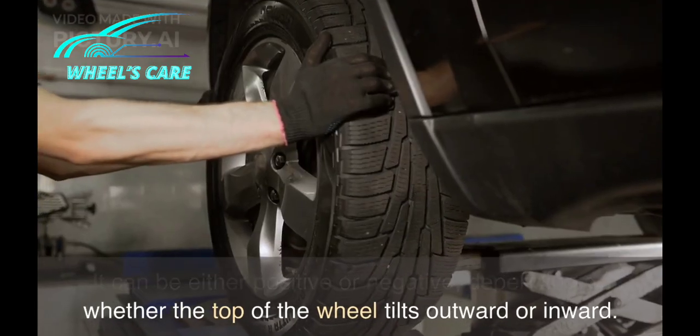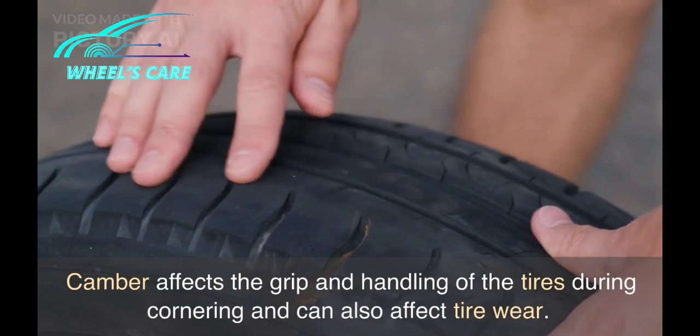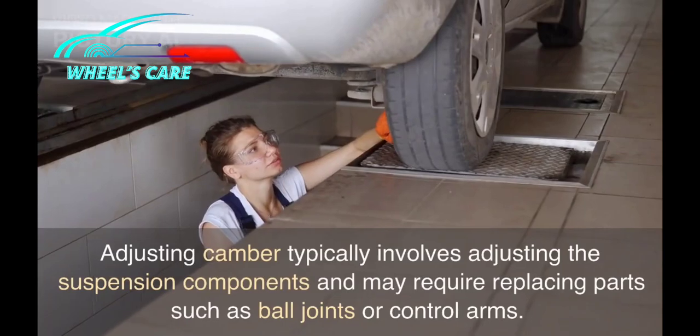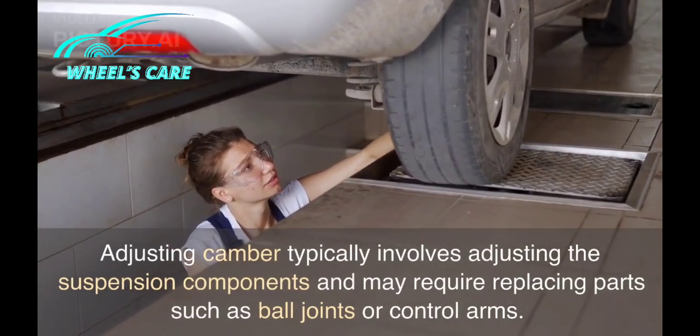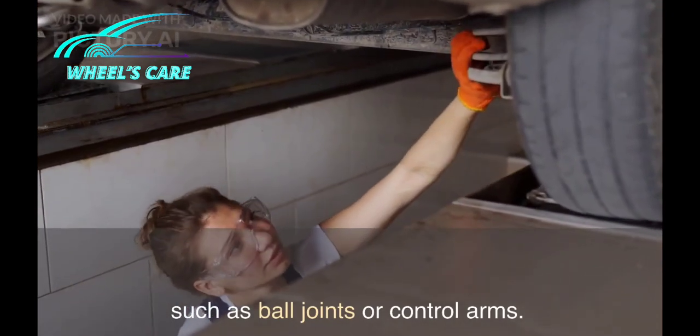depending on whether the top of the wheel tilts outward or inward. Camber affects the grip and handling of the tires during cornering and can also affect tire wear. Adjusting camber typically involves adjusting the suspension components and may require replacing parts such as ball joints or control arms.